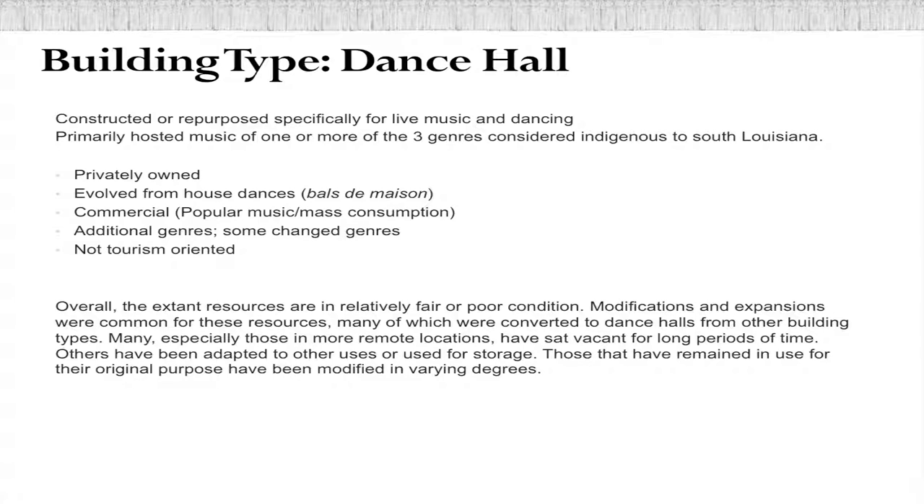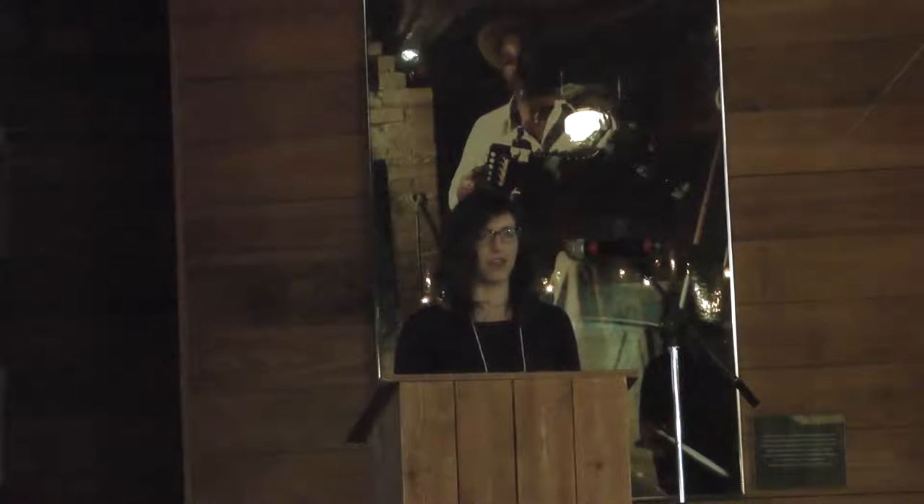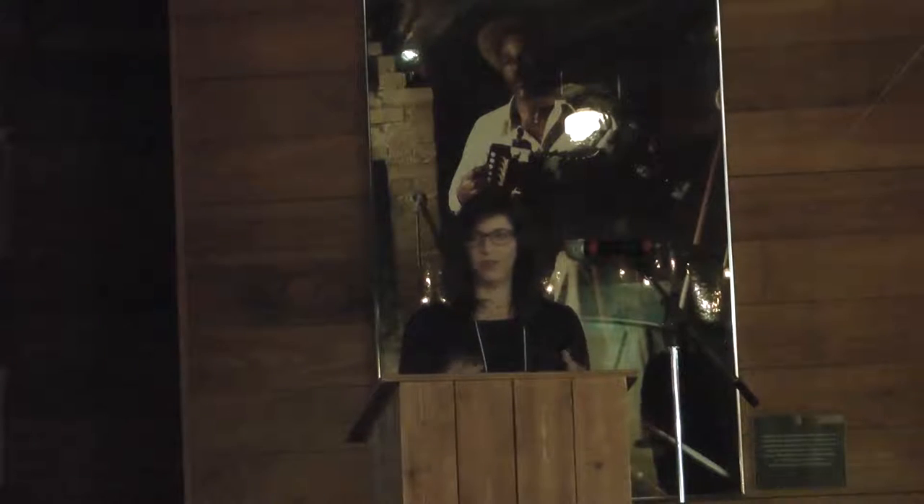Dance halls, as I've defined them for this submission, are constructed or repurposed specifically for live music and dancing — repurposed because a lot of these buildings started out as stores or other large building types that were just repurposed for dancing. They primarily hosted music of one of the three genres considered indigenous to this region. Most were privately owned, evolved from house dances, and were commercial buildings with some incentive to make money, which probably made them more likely to bring in bands of other genres — whatever was popular — which in turn influenced the Cajun and Creole music.